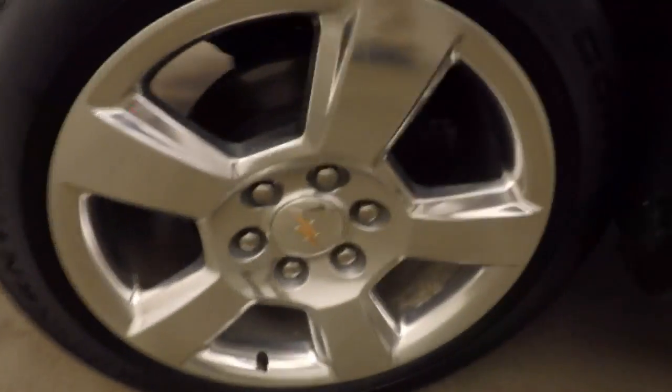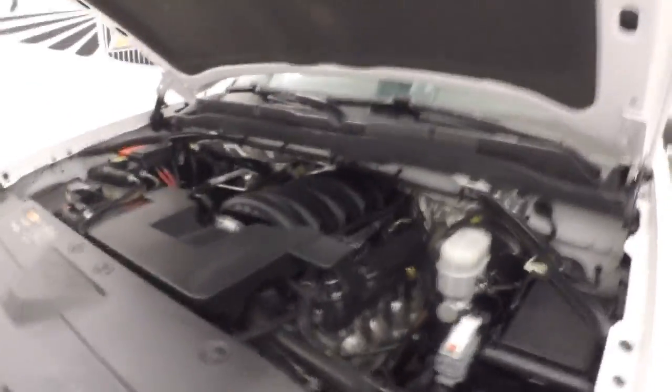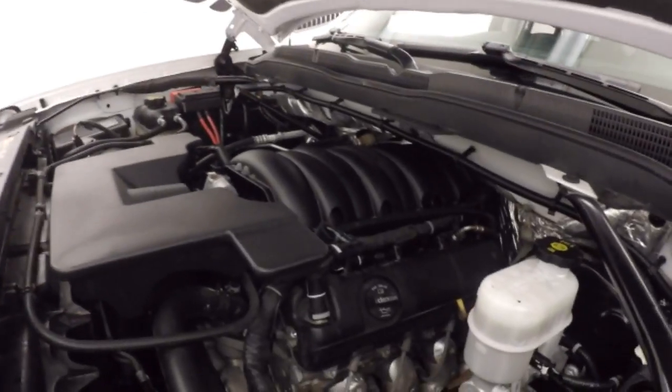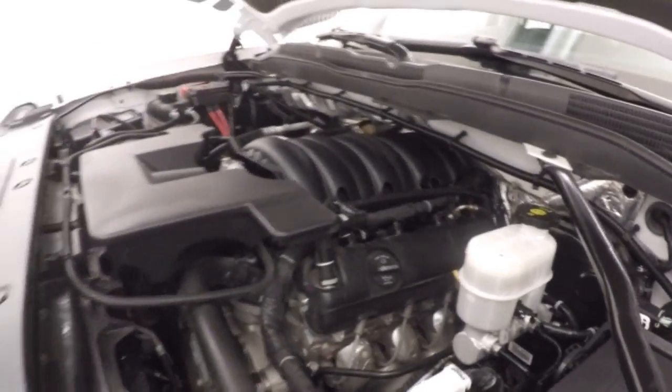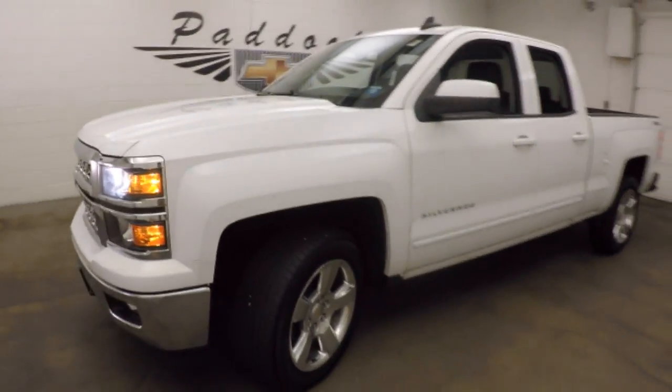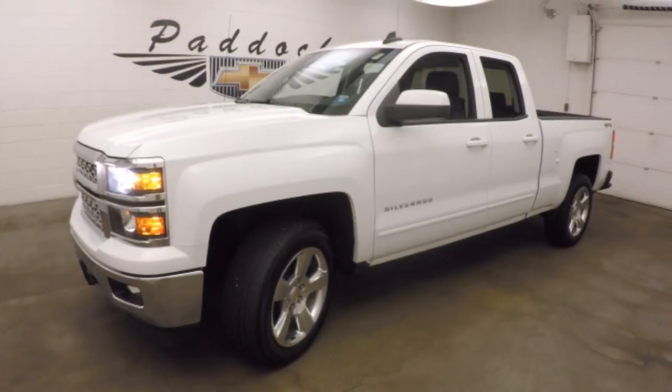Smoke underneath the hood, and those polished alloy wheels. Under the hood, your 5.3 liter V8 — strong engine, great for hauling and towing, good on gas. 2015 Chevy Silverado 1500.